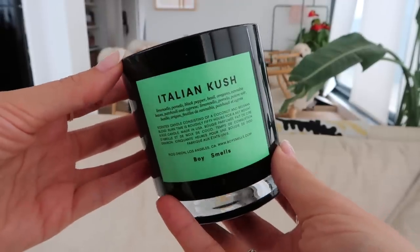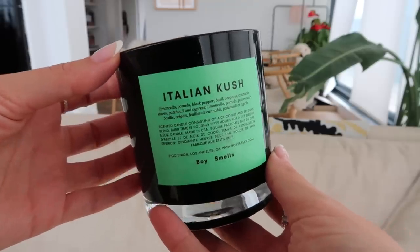So we're gonna start with candles, and I'm gonna start with the candle that impressed me the most. It is this Boy Smells candle in the scent Italian Kush. I love this so much. I'm actually gonna go on a Boy Smells rampage because I think their candles are so unique and so cool. It's a scented candle with a coconut and beeswax blend, and it burned so well and smelled so good. It doesn't smell like the kush you're thinking of — well, kind of, but it smells really good and I love Boy Smells.